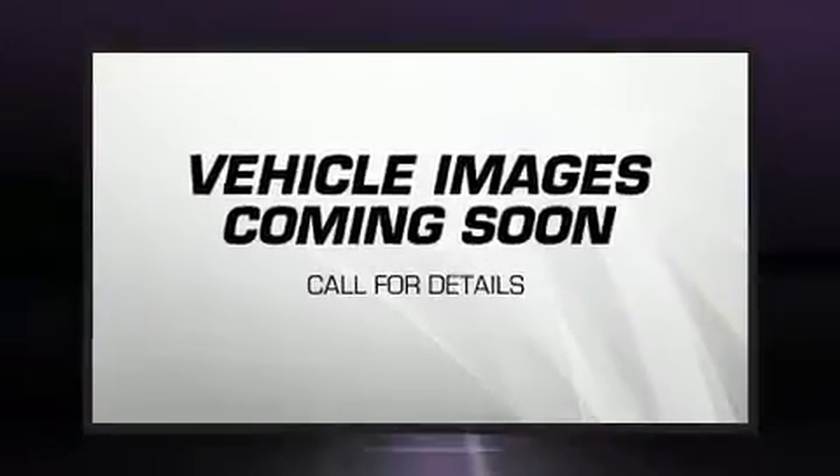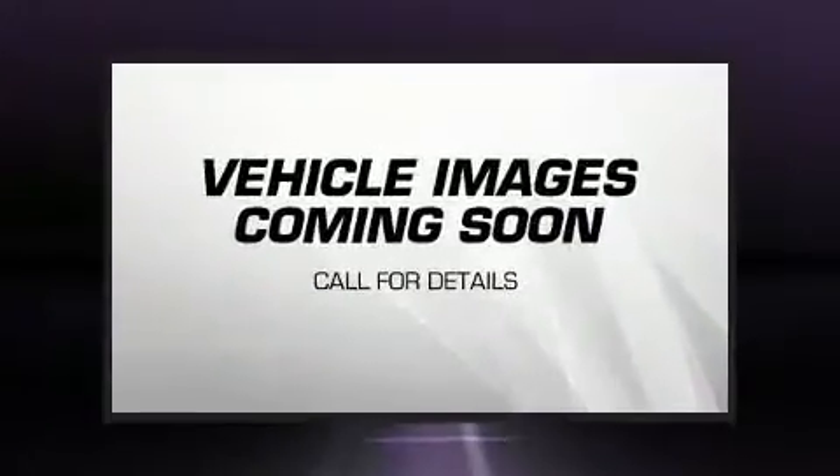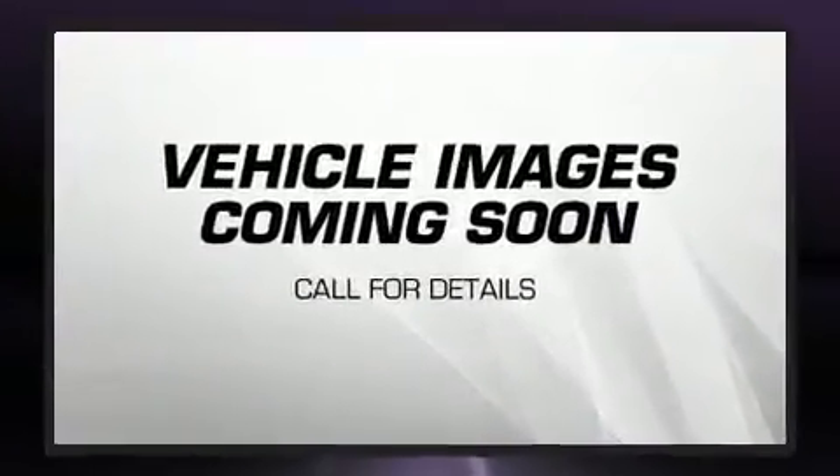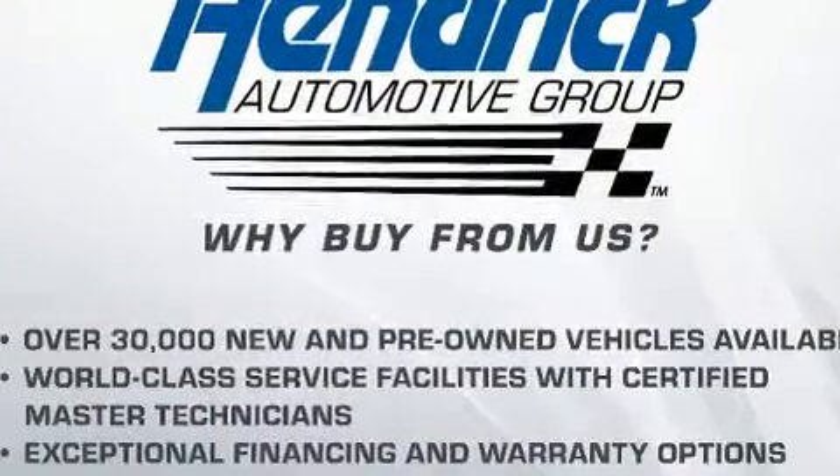Get excited about the 2017 BMW X5. With less than 30,000 miles on the odometer, this is a technologically advanced vehicle for the sport-and-climb driving enthusiast. It features an automatic transmission, rear-wheel drive, and a 3-liter six-cylinder engine.